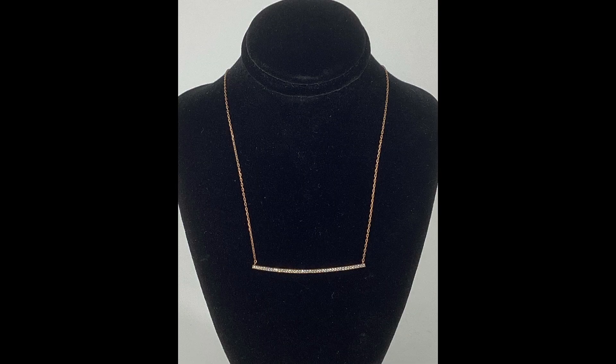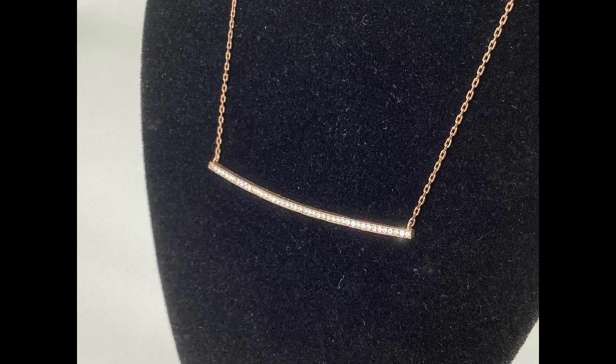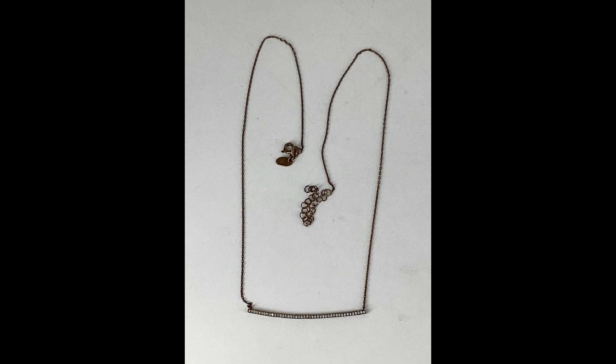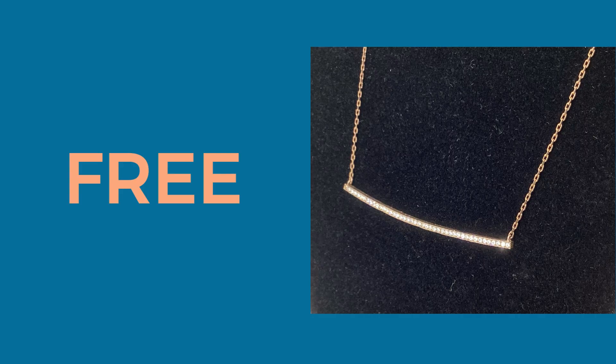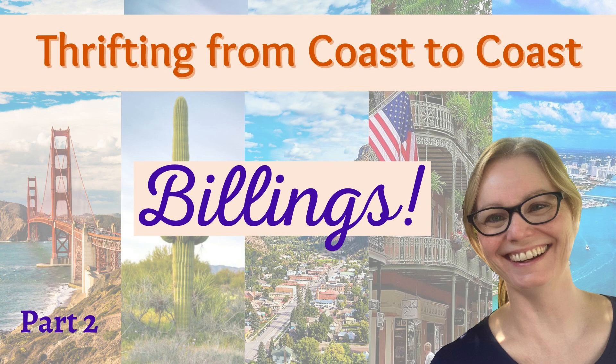This necklace is a bar style, sterling silver, made in Turkey. I got this necklace in Billings, Montana at a thrift store and it was tangled up with a Tiffany necklace. The woman quoted me on the Tiffany necklace, not realizing that the necklace it was tangled with was sterling. So I got this necklace for free and I sold it for $20.01. If you want to hear more about that Tiffany necklace, I'm doing a Billings Part 2 video in my thrifting from coast to coast series.